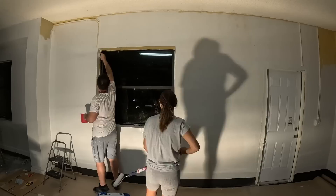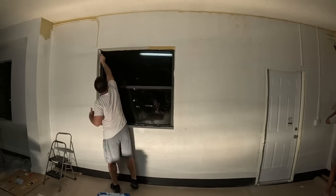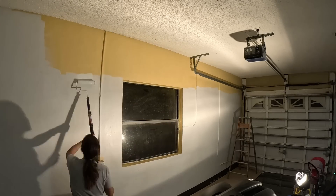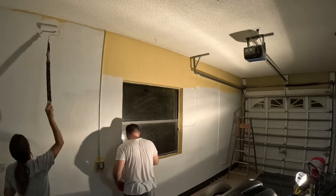We also decided to stick with a white ceiling and white garage doors. I know the trend right now is black on the ceiling, but we wanted to keep it all nice, reflective, and clean — a good studio for recording videos so you all have a great chance at learning.